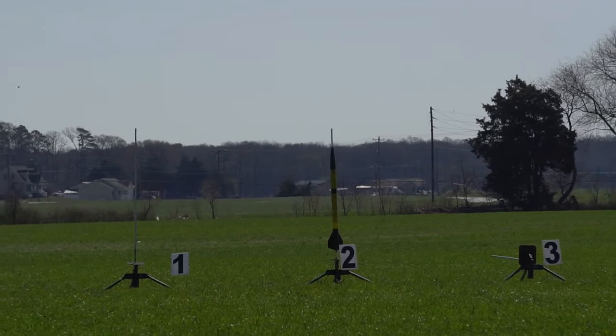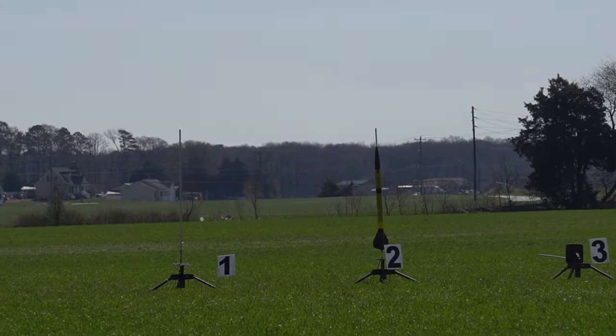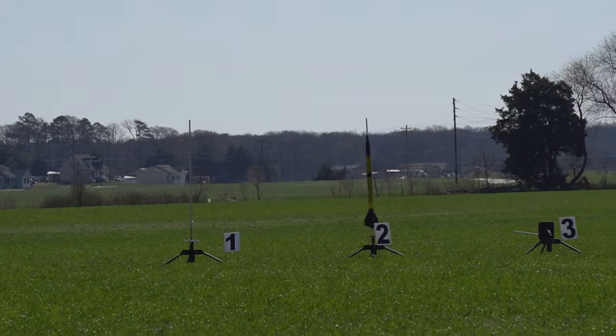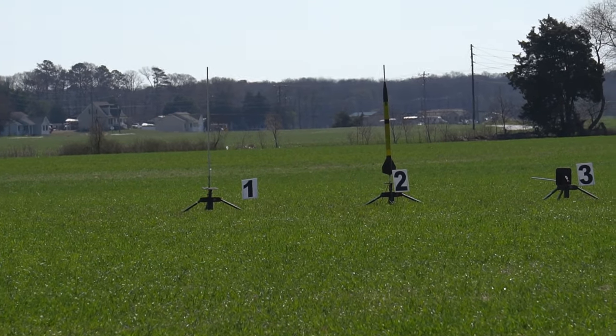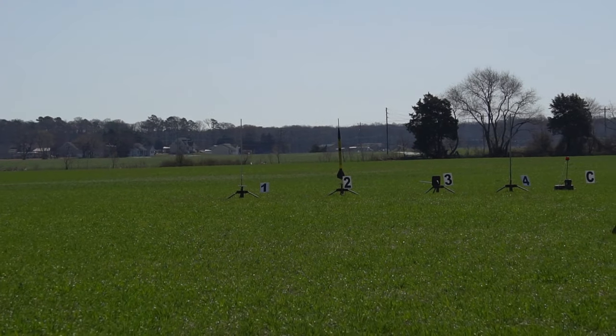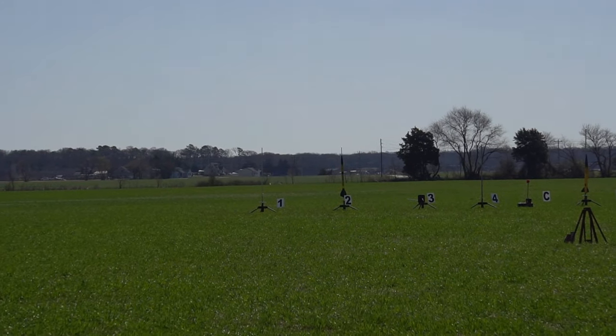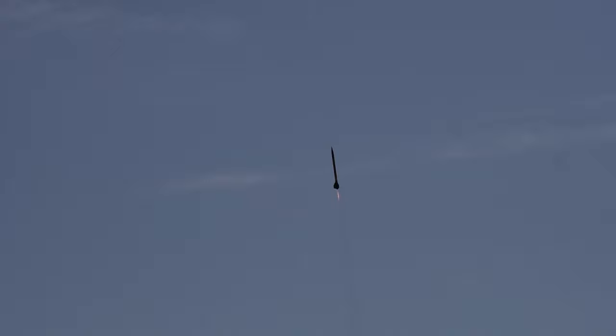Looks like we got an event. Going over to the C-Rack, going to C-2. We have Tucker Johnson with Plausible flying on a K-400. Going in 5, 4, 3, 2, 1. Nice boost on that.